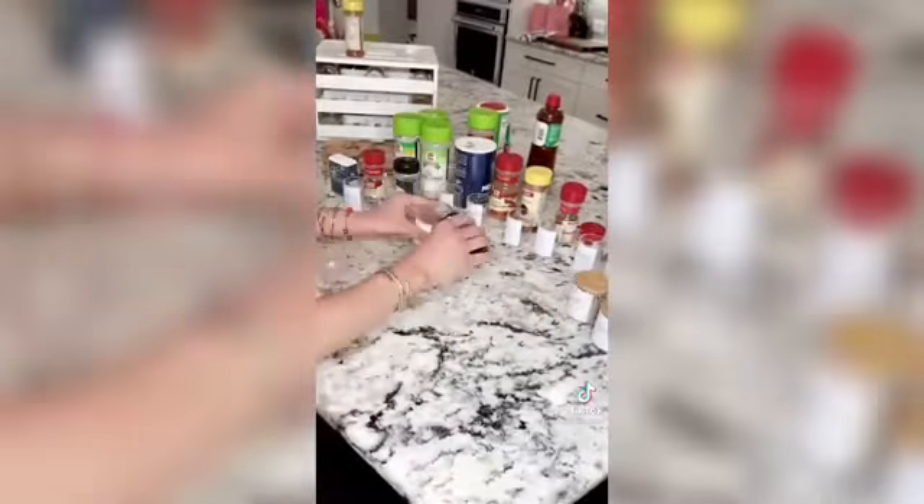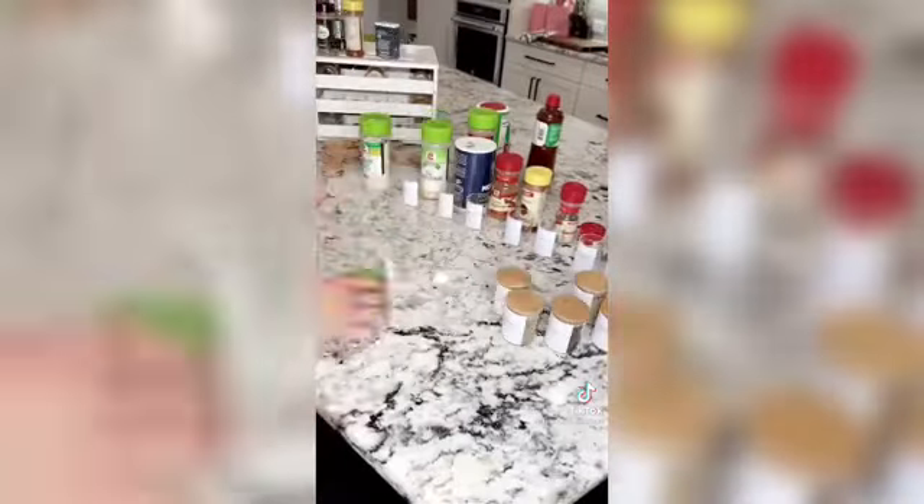I love the minimalistic look of these labels, and if you mess up you can just peel it off and re-stick it without any issues. They come printed with a ton of different spices, plus blank ones you can add yourself, and also expiration dates. The spice jars are glass and come in a set of 20.